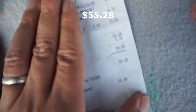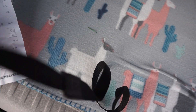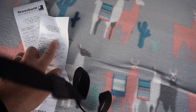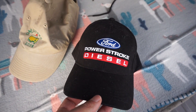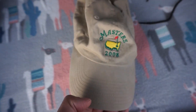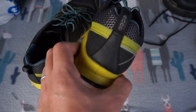Here's my second haul — same day. I went in around 1 PM and came out at 4:40, so I spent about three and a half hours. I found a vintage 514th Ops Group 714 AES hat, a vintage Ford Power Stroke Diesel hat for the Ford fan, and a Masters 2008 hat.